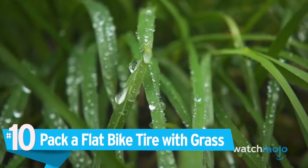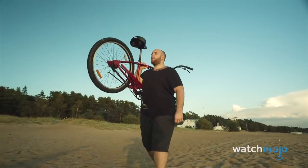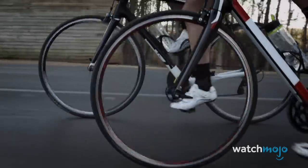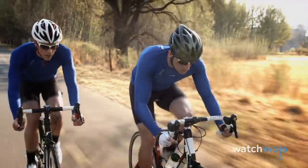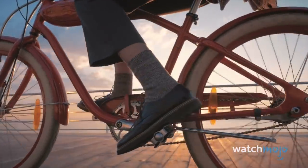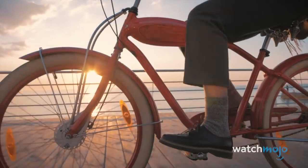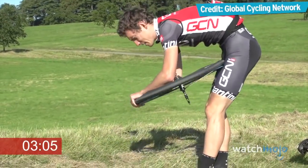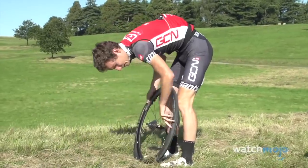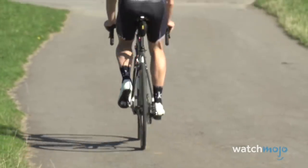Number 10: Pack a flat bike tire with grass. If you're a cyclist, flat tires are inevitable. The solution is often as simple as a spare inner tube, but what if you forget to pack it, or this is your second flat tire of the day? If you're in an isolated area, don't give up. Your bike can still be given shape with grass. Remove the tire, fill it with grass and leaves, and put it back on the rim. It won't be quick, but it'll get you home.